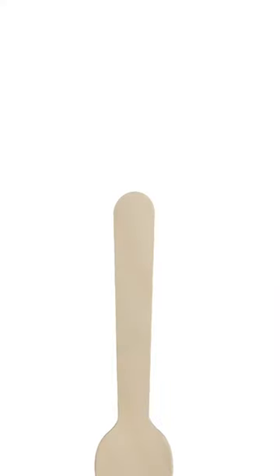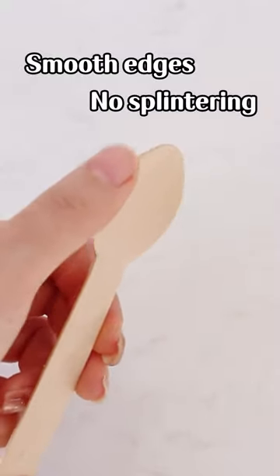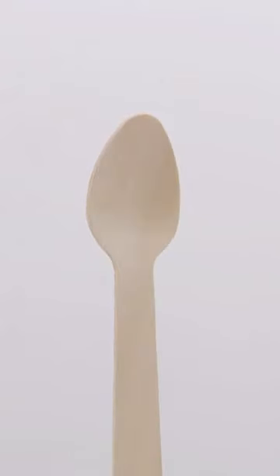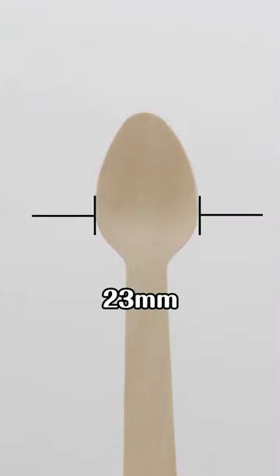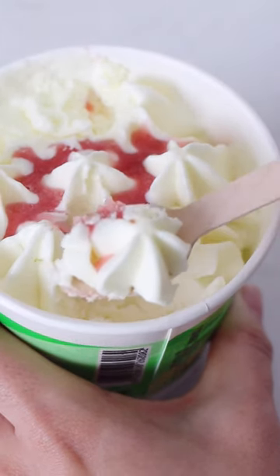The length of the spoon handle is 73 mm. Smooth edges — no splintering edge, safe to use. The width of the spoon head is 23 mm. Whether you want to eat ice cream or whatever, you can use it.